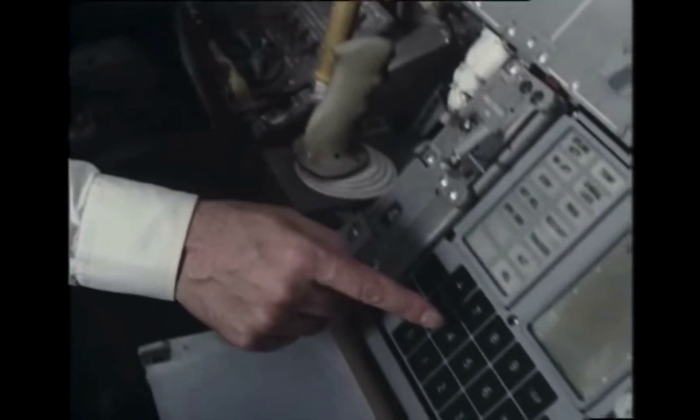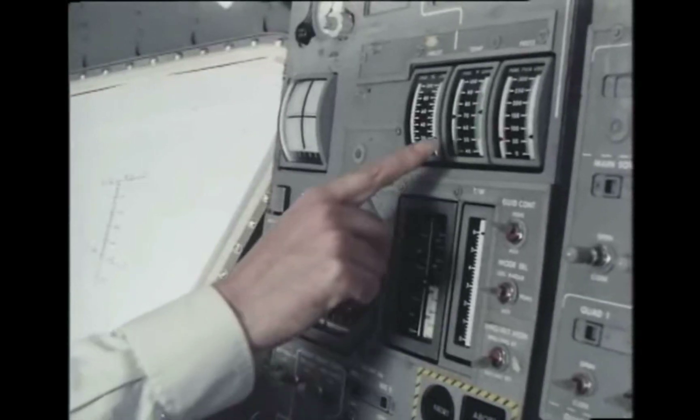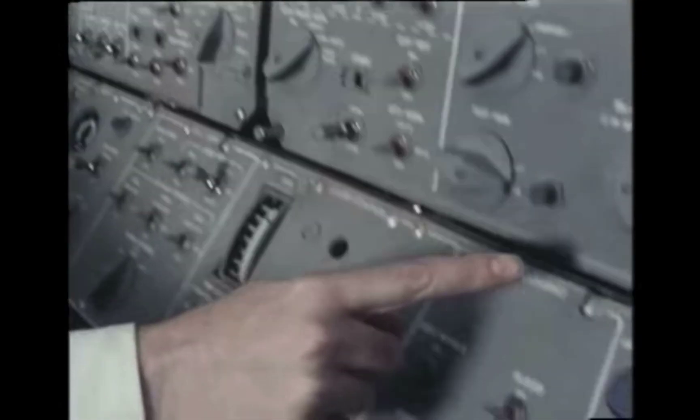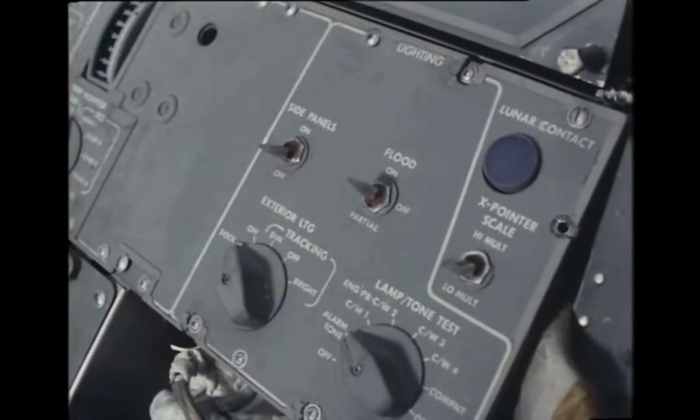Then the main displays: the computer — which way up are you, how much fuel have you got left — and the one everybody wants to see light up very gently, that one: the lunar contact light.